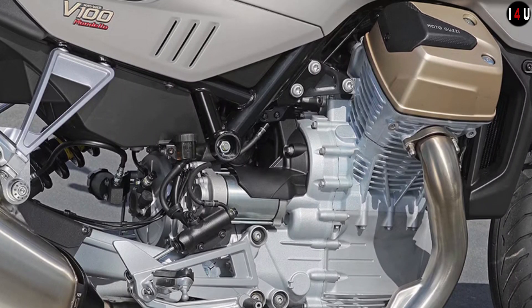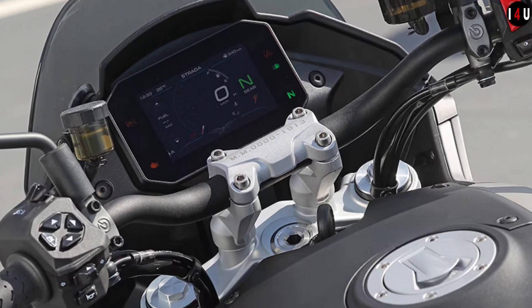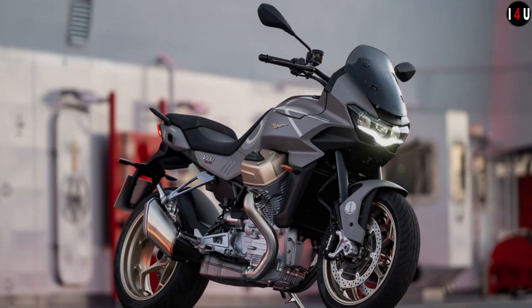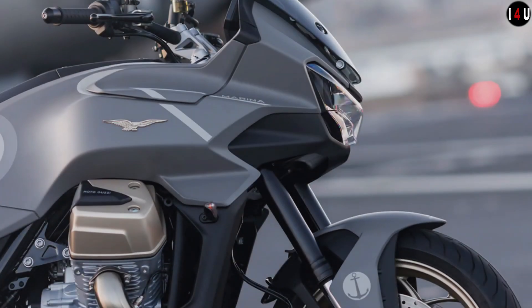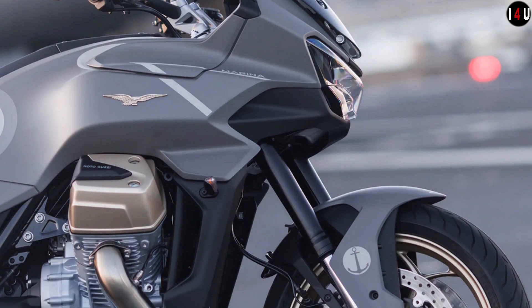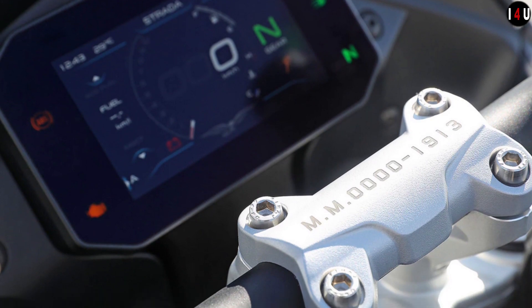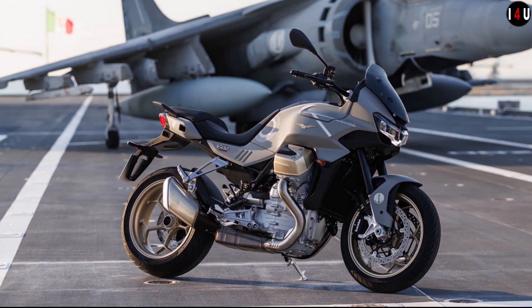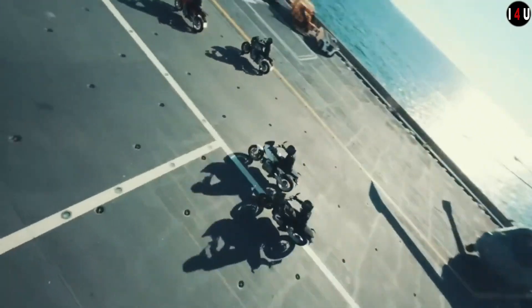The V-100 Mandello Aviazione Navale can handle any riding style with ease. Add to that its 90-degree transverse V-twin cylinder, compact design, and outstanding versatility, and you have a bike that is ideal both on long trips and for sporty riding moments. This machine comes with standard equipment designed for improved riding comfort, such as TPMS tire pressure sensors and heated grips.